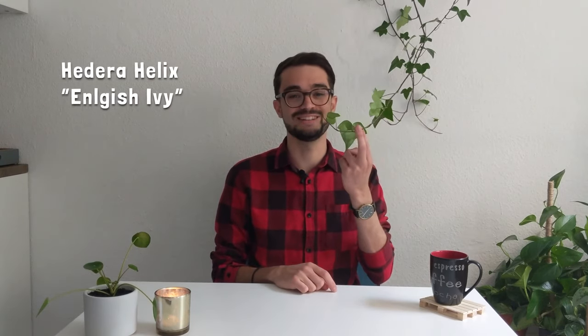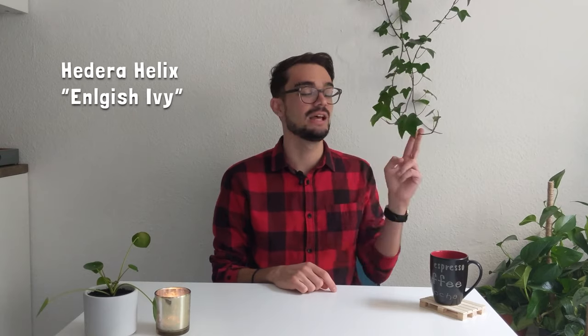Starting off with number eight — that is the plant you see hanging behind me — I'm talking about the English ivy, the Hedera helix. This plant honestly grows like a weed; we have it everywhere where I live, on the streets, on the walls. It does not need a lot of water; I water mine maybe once every ten days and it's doing perfectly fine. It doesn't need a lot of light either.